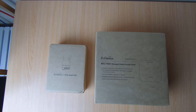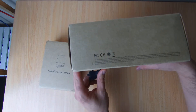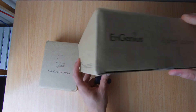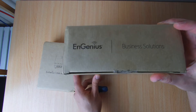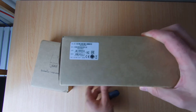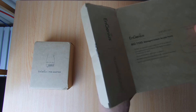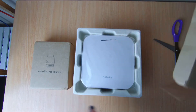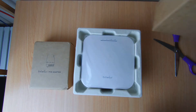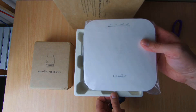Unboxing the unit is a pretty standard affair. I was supplied with two boxes — one for the power over ethernet adapter and one for the access point itself. It's quite clear that these devices are aimed at enterprise, with the packaging limited to a plain box with minimal marketing material. But that's okay, you're not getting this for the packaging. Opening the main box reveals the access point itself, which is very compact at 16 centimeters square, but it feels quite substantial. The weight is around 600 grams.